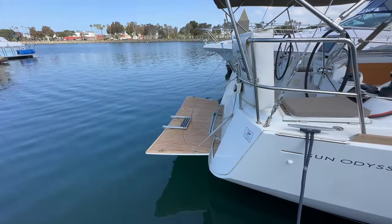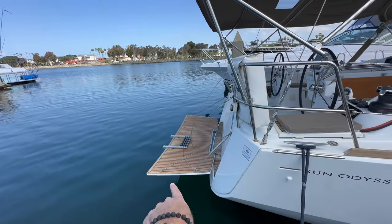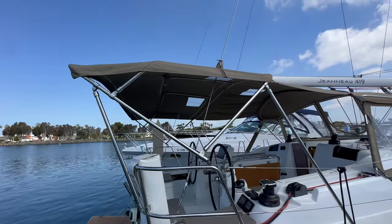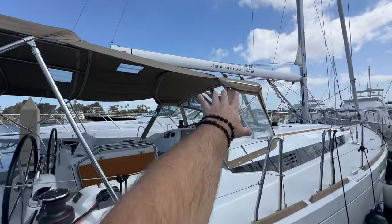The 419 Sun Odyssey also has a large swim platform that extends the entire transom, which I'll show you more when we get into the cockpit. We have a nice bimini extended aft as well, with a reinforced connector. Then we go into our dodger.